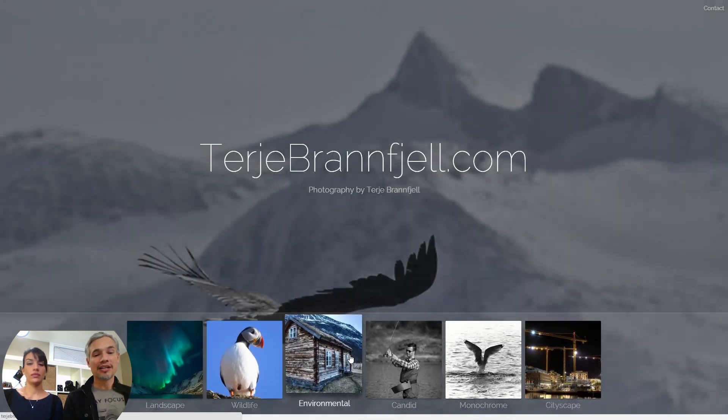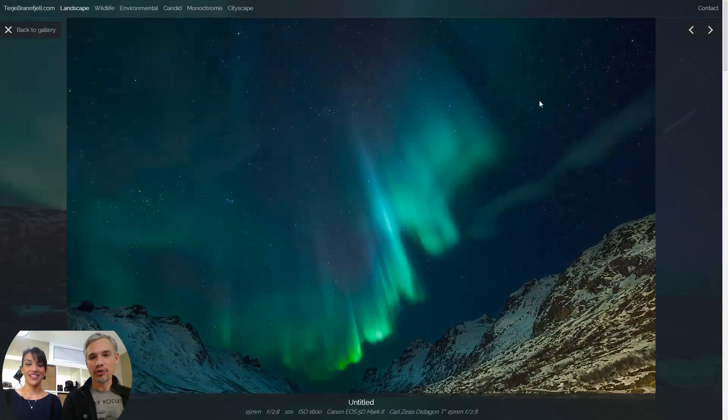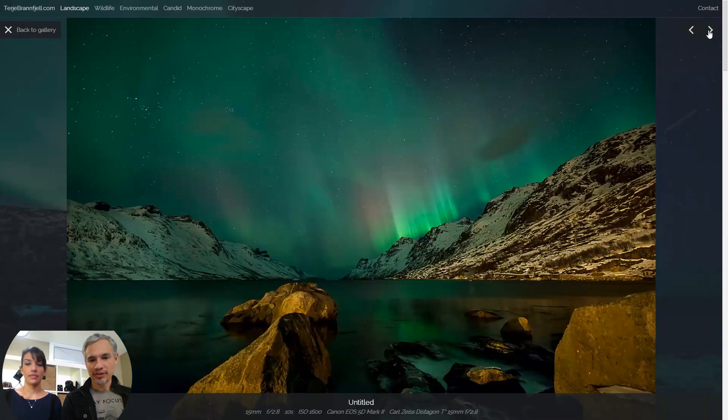I know you're using a standard template from a portfolio provider who's not Squarespace — could be better. You want to take a look at his landscapes? Holy cow, look at the Aurora Borealis — beautiful! I like the way that works. You have good thumbnails, they pop up real quick. I like that they're full screen and easy to view.